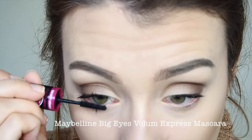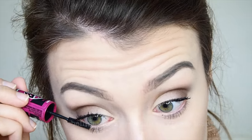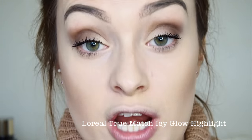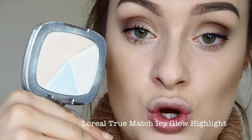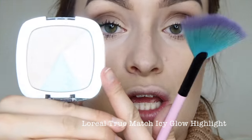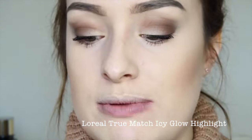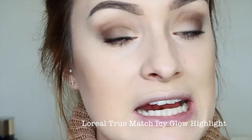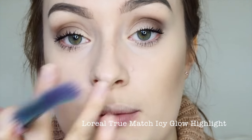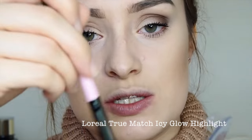Next I'm going in with my favourite highlighter at the minute: the L'Oreal True Match Highlight. It has incredible cool-toned shades — a blue, a white, and a peachy tone. I'm using the white for this look because it works brilliantly in the corner of your eyes and gives a really subtle highlight. I'm applying it with my Spectrum Cosmetics fan brush to the high points of my face including my cupid's bow and nose, and then using my finger to put it into the inner corners of my eyes.